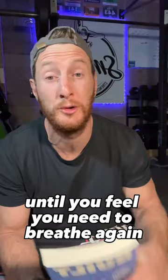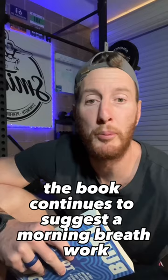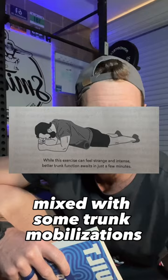Don't pass out. Down below is the suggested ranges for your results. The book continues to suggest a morning breathwork practice of deep nasal breathing and breath holds mixed with some trunk mobilizations to improve our breathing mechanics.